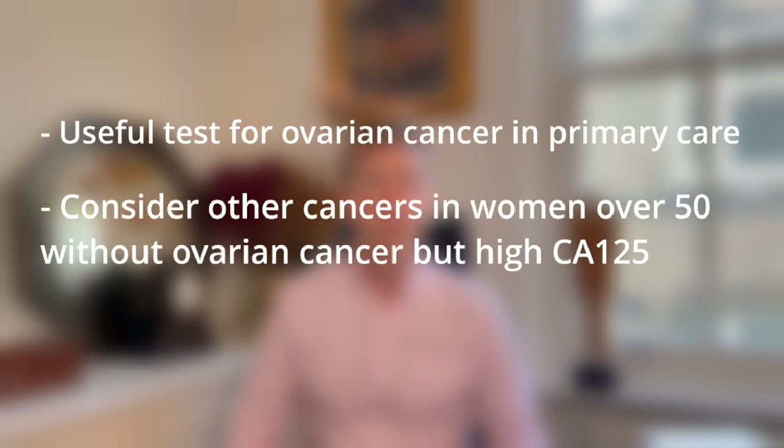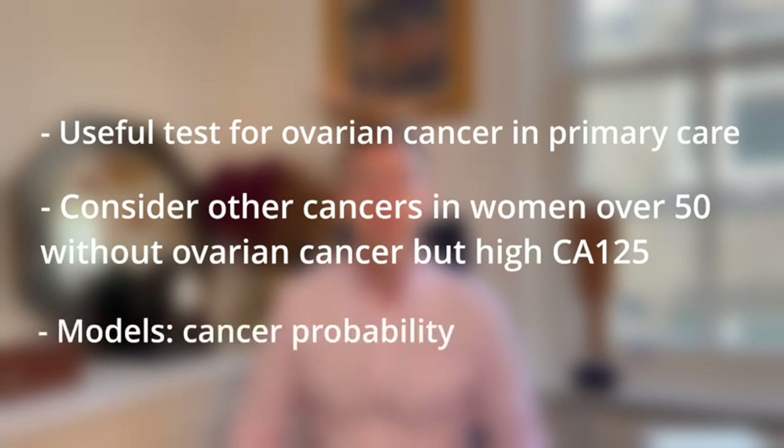Thirdly, we developed models which provide the probability of cancer based on just CA125 level and age, and these could be clinically useful in informing individual patient decisions on the need for further investigation and referral. We're currently working to validate these models and to make them available to GPs.